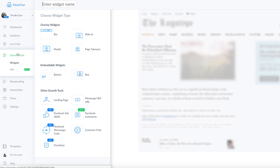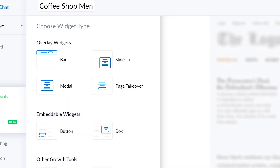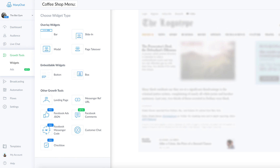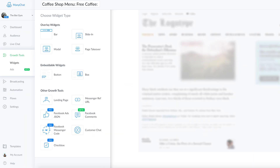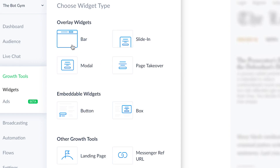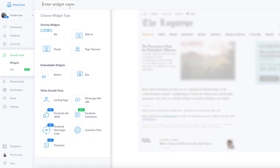So back to this — we are in the growth tools tab under widgets, and we're going to name our widget. Typically how I name these is by where it's actually going to go. So maybe let's say 'coffee shop menu' as an example. And then after that, I typically say what the offer is going to be — what am I incentivizing people with in order to get them into the chatbot? In this case, let's say 'free coffee.' Then typically I'll include any other details. As you start to create more growth tools, you'll notice some of these icons are a little bit misleading or confusing sometimes.